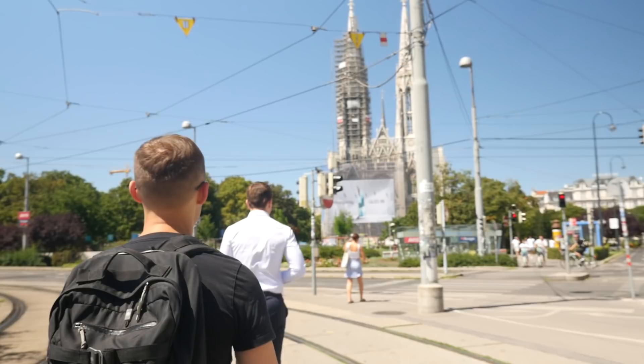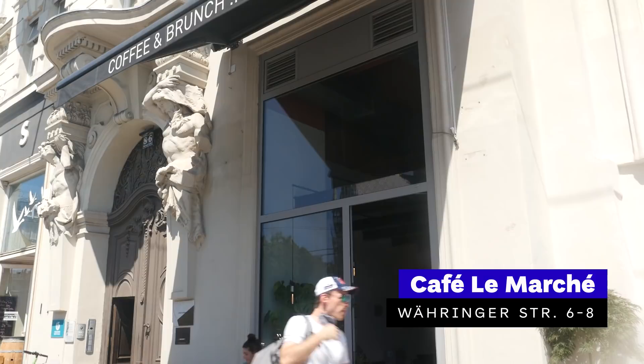We've moved to a different part of Vienna — still the 9th district. Over there is Sigmund Freud Park, and we're skipping the first location of Jonas Reindl to head to Café La Marche. When we asked for the favorite coffee shop in Vienna on our Instagram page, the most people actually recommended this place, so let's see if it's worth it.